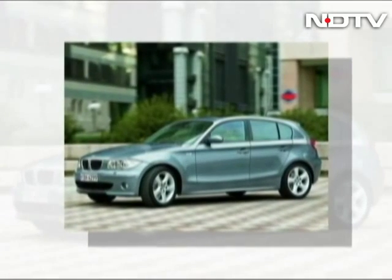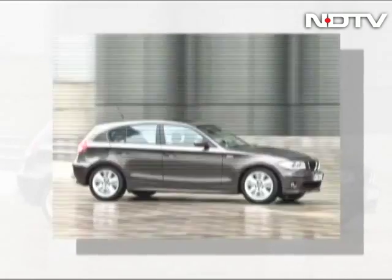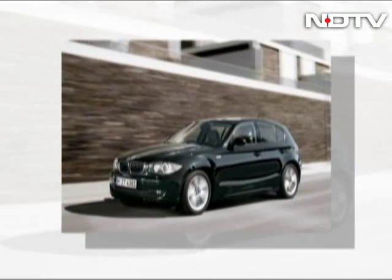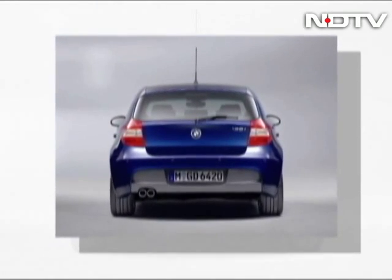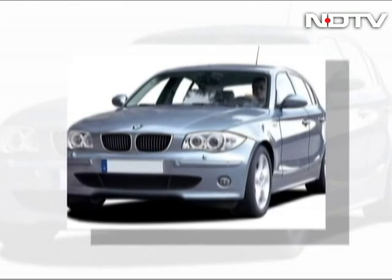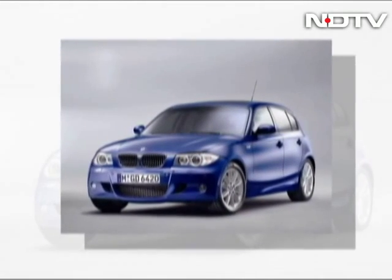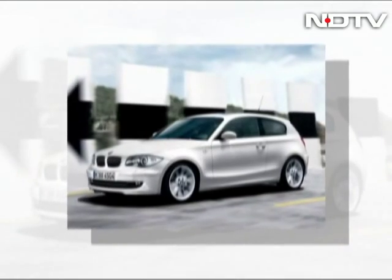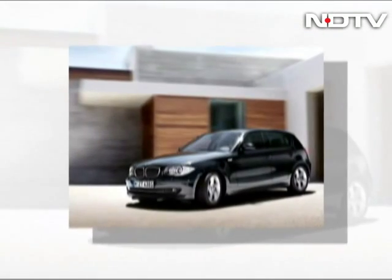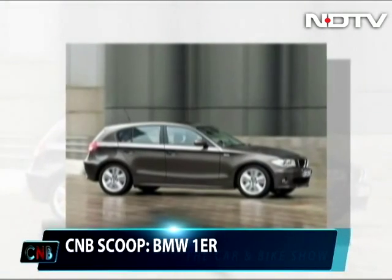The BMW 1 Series was first introduced way back in 2004. That first generation car was essentially launched to offer a new entry model to the BMW family, as the 3 Series sedan was slowly transforming into a more luxurious and larger offering at a higher price point. The first gen 1 Series was quite the instant hit, catching on as a popular buy in Europe and subsequently in the US.